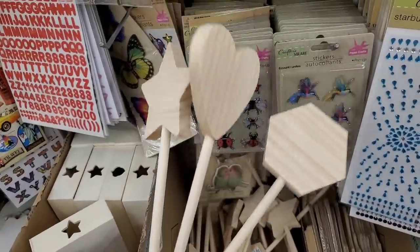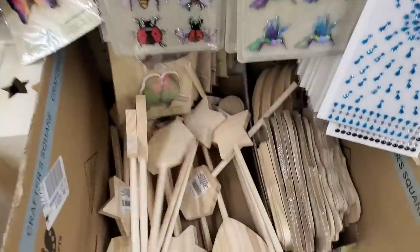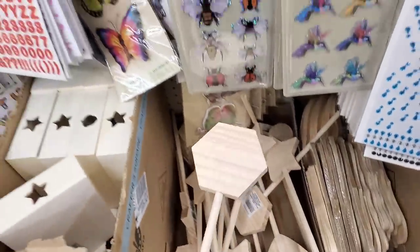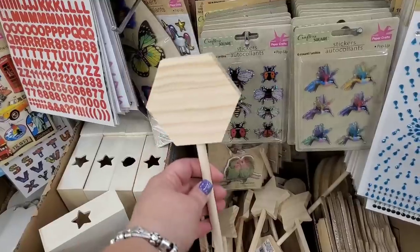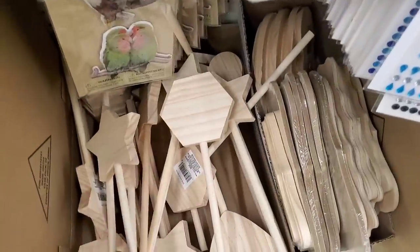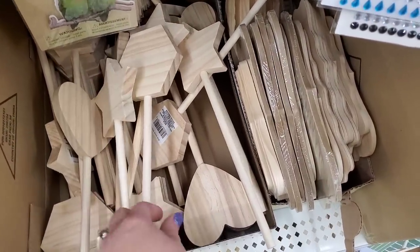These are new — they are wooden shapes on a stick. I'm sure crafters will come up with plenty of awesome ideas. This one you could make into a 'Santa Stop Here' sign for your lawn. There's a heart, a star, and a stop sign.